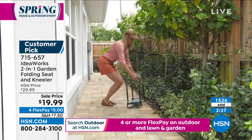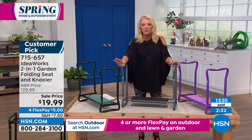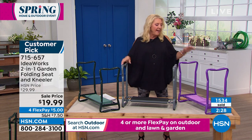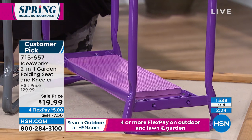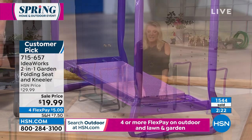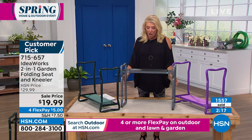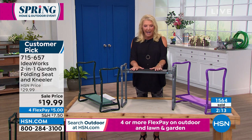If you want the gray, this is your last chance — there are only a few hundred left. We also have the regular green, which is the most popular traditionally. And I love the purple. Remember: knees here help you up and down, and when you flip it over very easily and it locks solid, you can sit on it — up to 250 pounds.